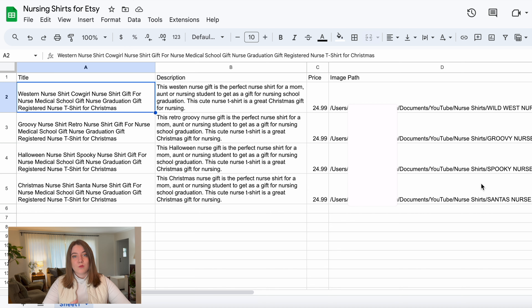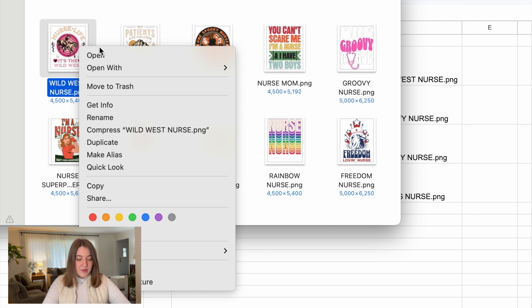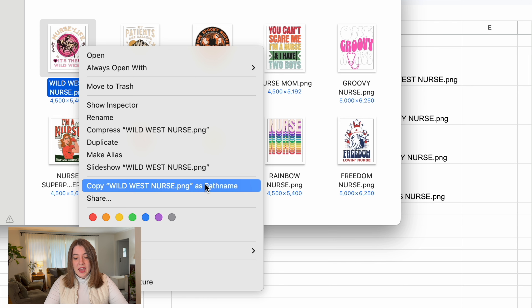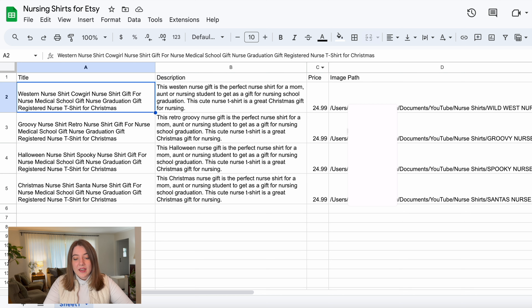If you don't know how to get the image path, I'm going to show you that right now. For each of your designs, if you right-click on them, it is going to pull up a menu. If you are on Mac, once this is open, you are just going to push option and then it is going to have the option show up of 'copy Wild West Nurse PNG as path name.' That is what you're going to want to click. You can do that with all of the different images you want to upload and then paste the whole path right into the image path section. Today I'm only doing four different products, but you can also use the same process to do hundreds of uploads at one time — including one design in a bunch of different color variations.